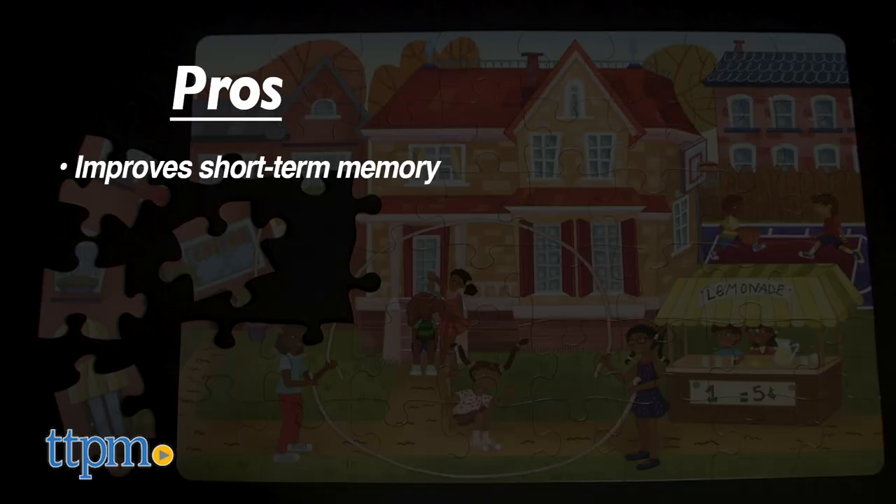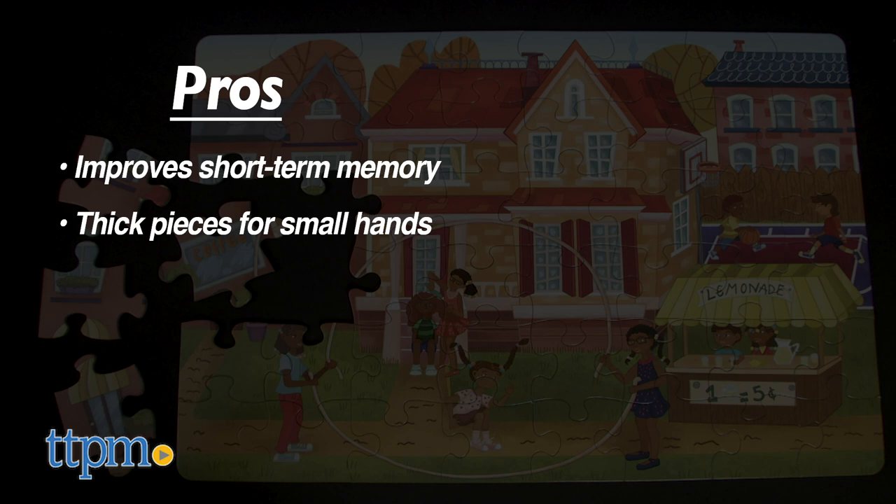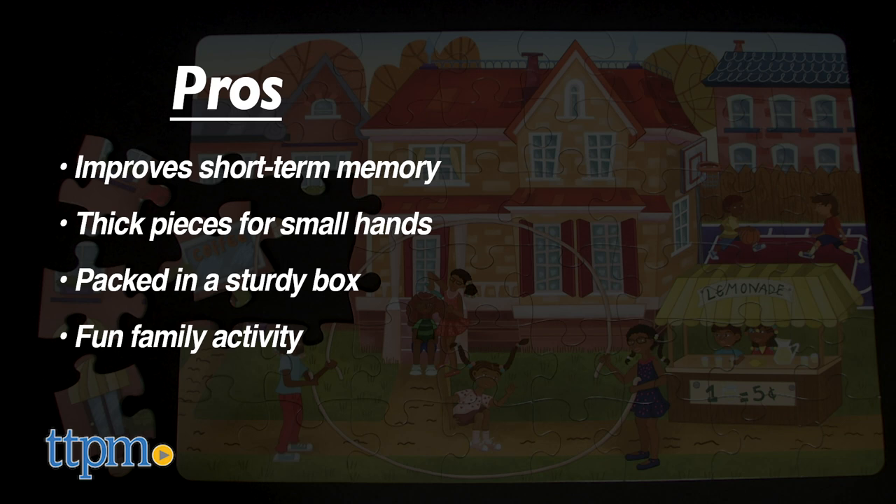My pros: puzzles improve short-term memory, pieces are thick for small hands, they're packed in a sturdy rope handle box, and puzzles are a fun family activity. As for cons, I have none.